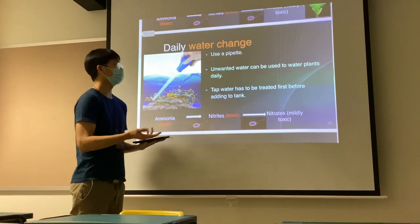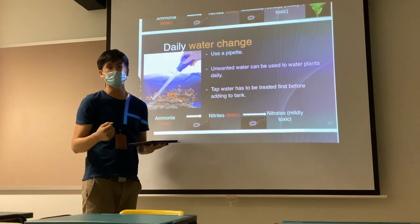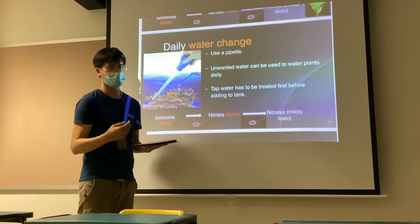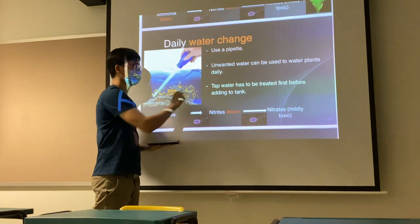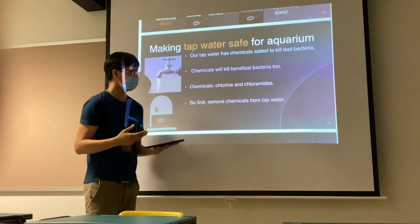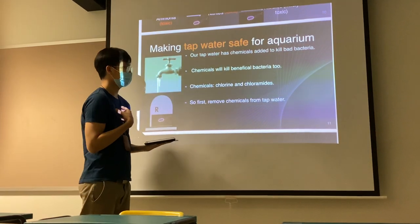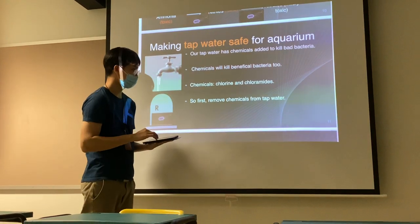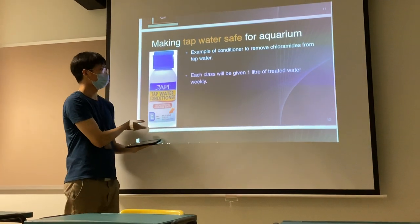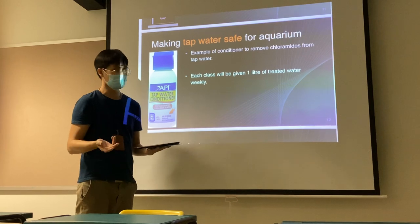How do we do the water change? We use a pipette — a pipette looks like this. But we don't use tap water directly. Why? Because in Singapore, most of our tap water is treated, meaning there are chemicals in it. Tap water has to be treated first before adding to the tank. We add chlorine to kill off certain bacteria for our own use, but for the fish, these chemicals are harmful. So we must first remove these chemicals by using a conditioner to remove the chlorine. This conditioner will be provided to you all by Mr. Tay and Mr. Siu weekly.